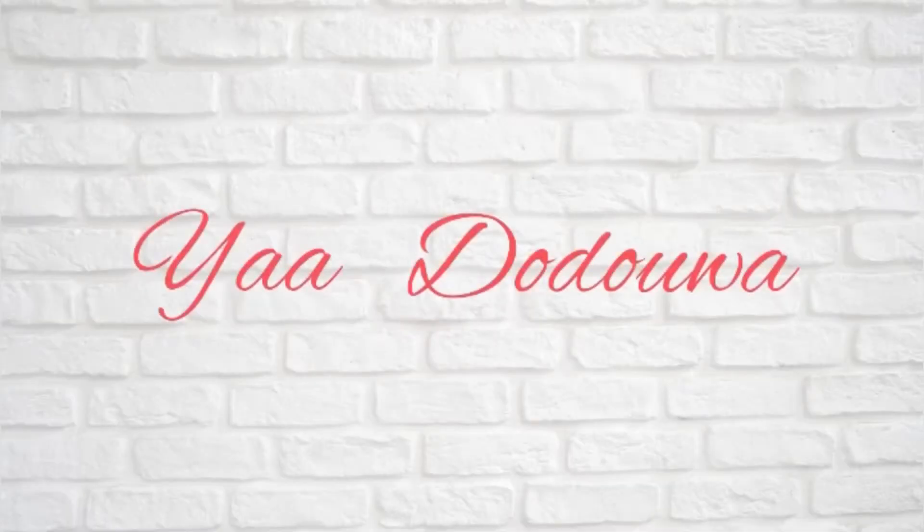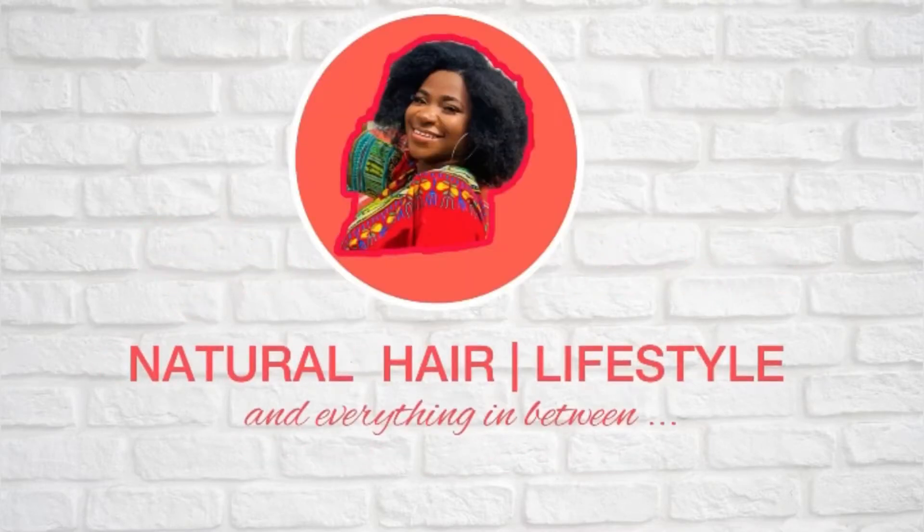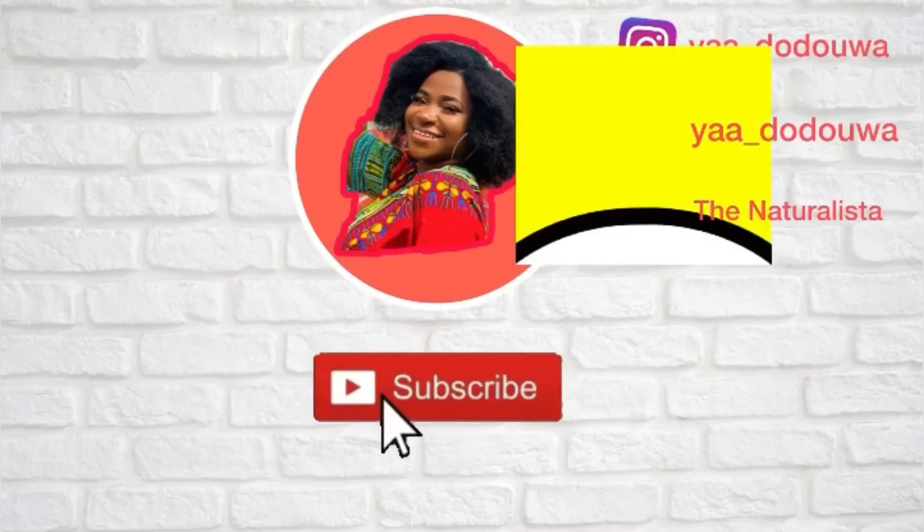I borrowed a brand ambassador for Tama Essence — should I? Hello lovely people, thank you for coming back, and if you are new here, welcome to my channel. My name is Gifty and I make natural hair care and lifestyle videos.